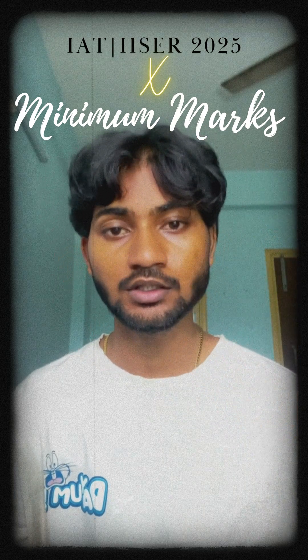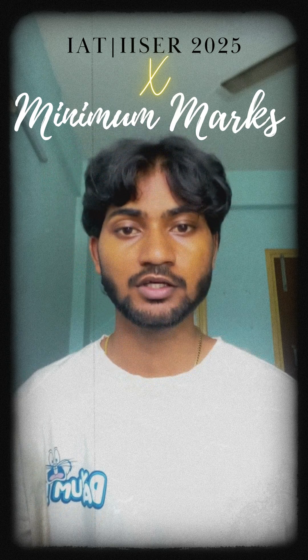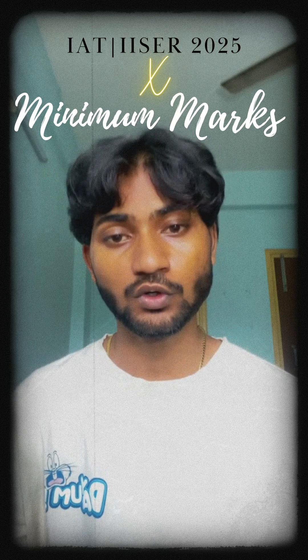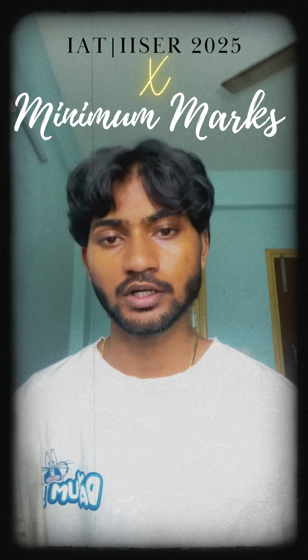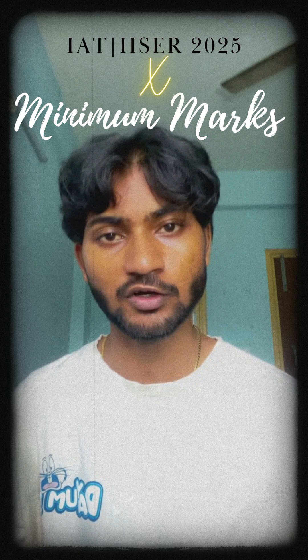Hi everyone, Raj here. If you are preparing for IIT 2025, you definitely want to know what is the safest score for getting a seat in any ISER. So, what are the minimum marks required?